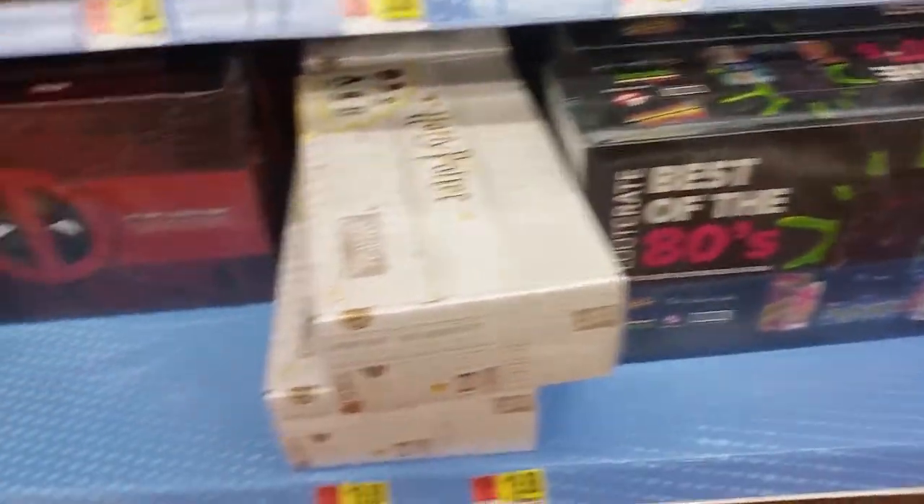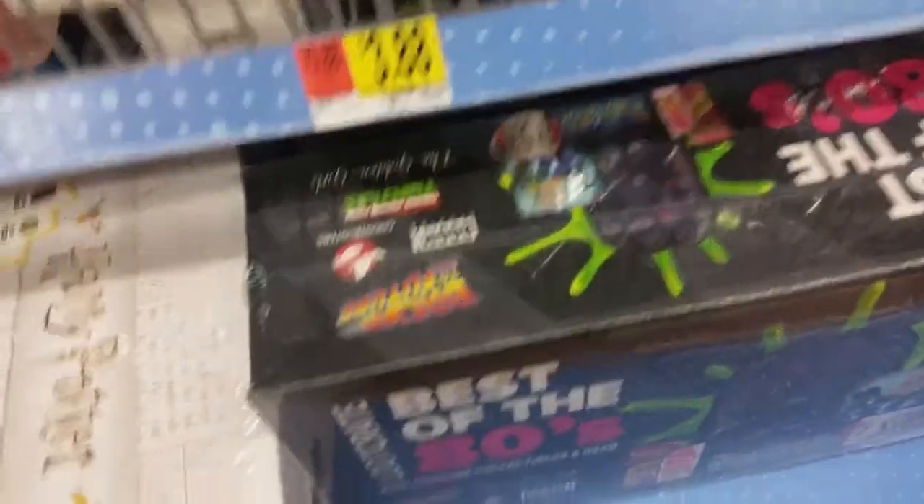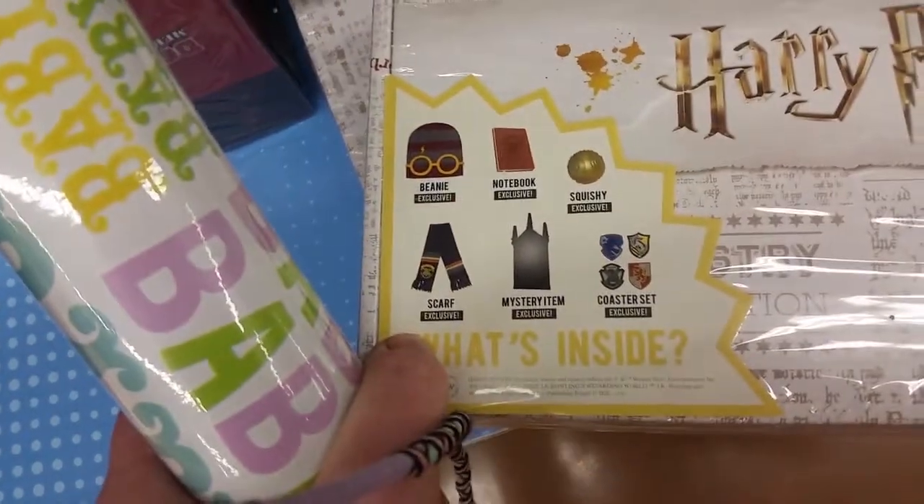So a few months ago I actually noticed some of these crates. I thought it was really, really cool, because for example, Harry Potter — I'm actually thinking about getting them. It says you get a beanie, a notebook, a squishy, and so forth. And I thought, cool, Walmart's getting on the Loot Crate train.